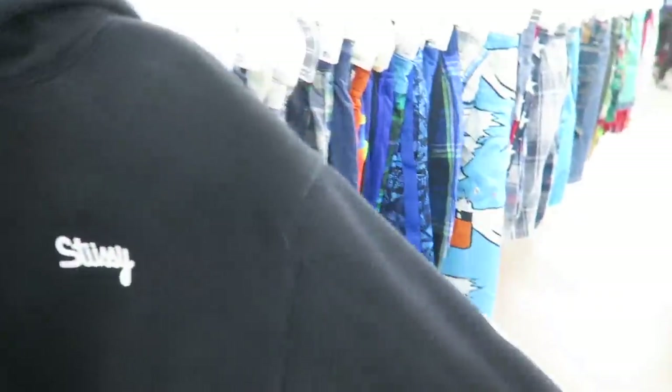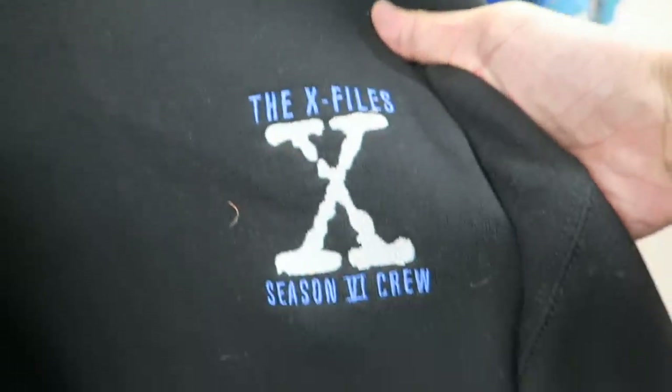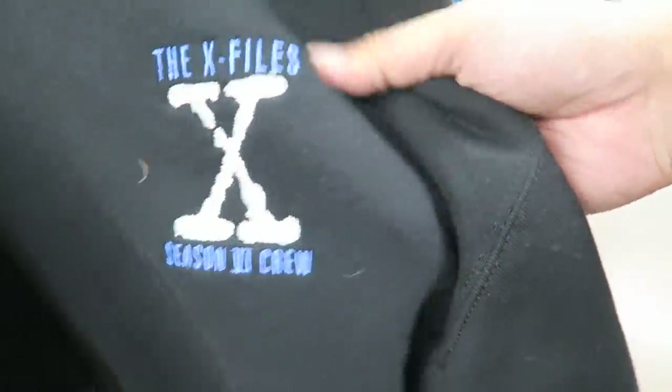Just found this Stussy eight ball hoodie — it's got the eight balls all around it and in the back as well. Eight dollars. And then right here for $4.99 — a vintage Fruit of the Loom X-Files crewneck, Season 6. Scooping!